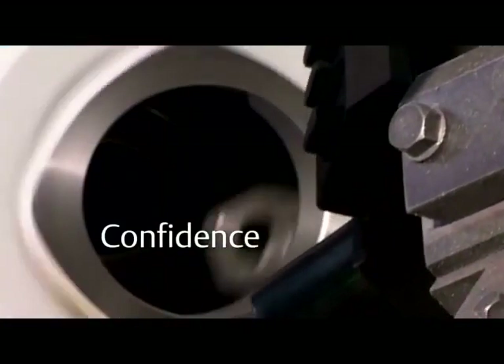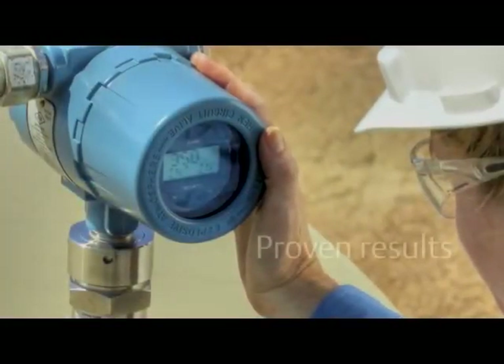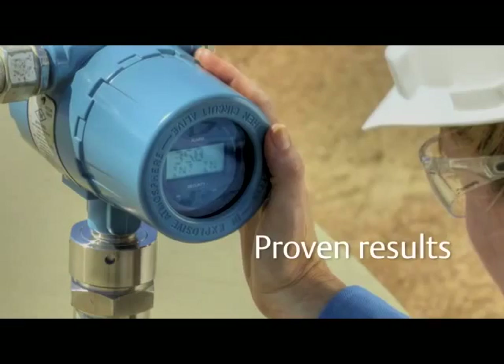If you could make critical decisions with absolute confidence — with Rosemount Instrumentation, better results are not only possible, they're proven.